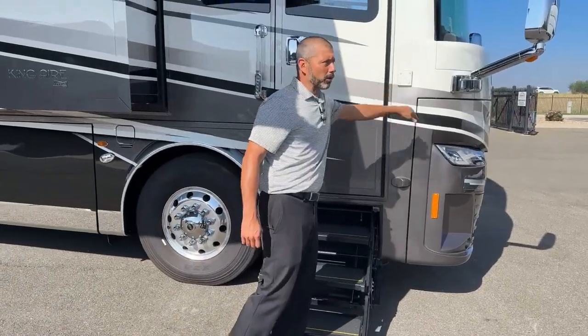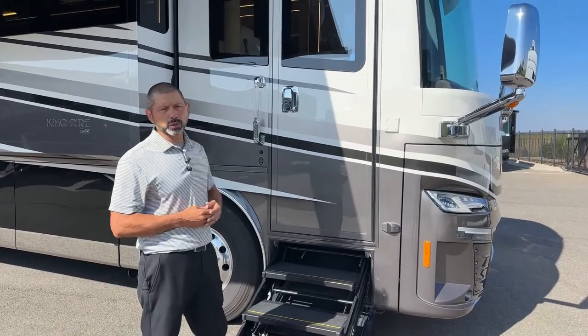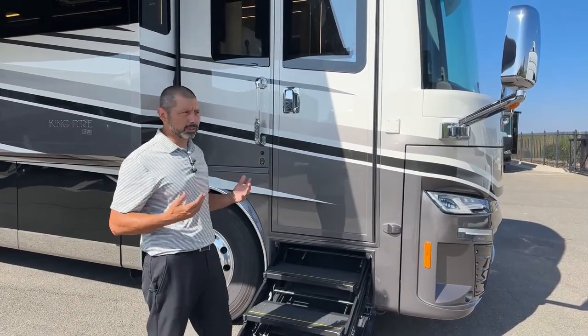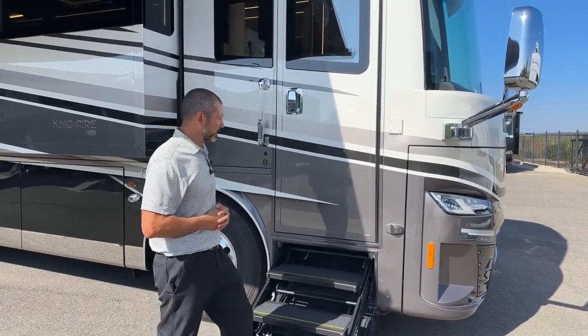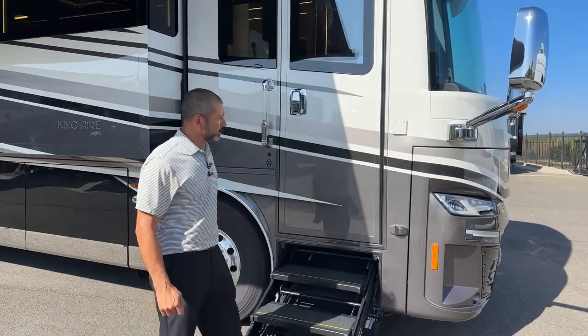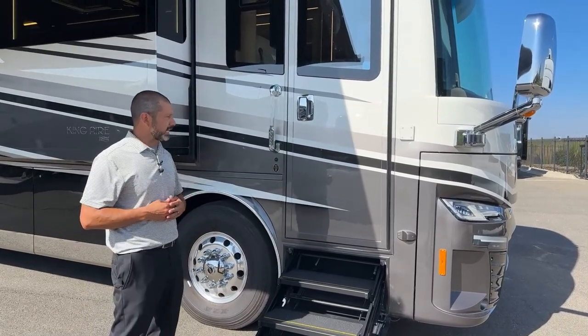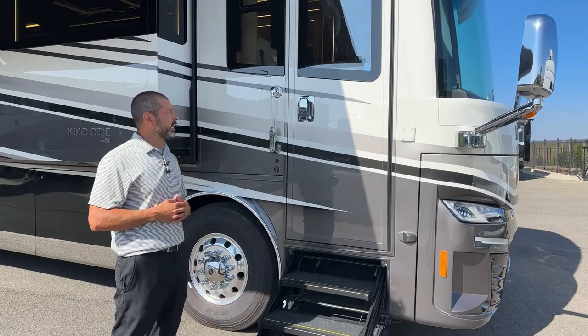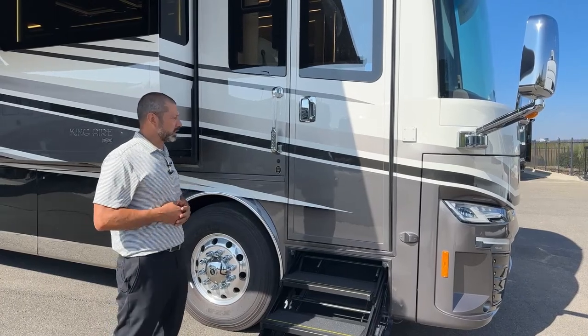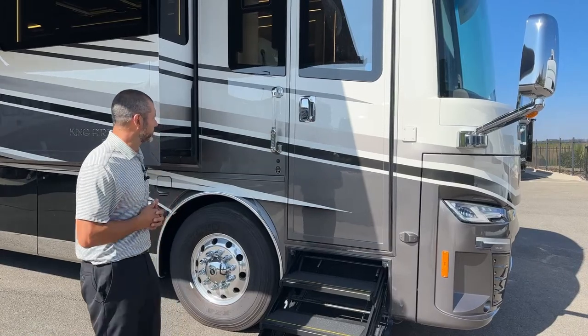We have a flagpole holder so you can show your support for our troops, your favorite team, or whoever you'd like. Up here we have our sensors because this King Aire has a ton of safety features. Not only do you have the horsepower, but you're going to have adaptive cruise, blind spot assist, and all of the safety features.